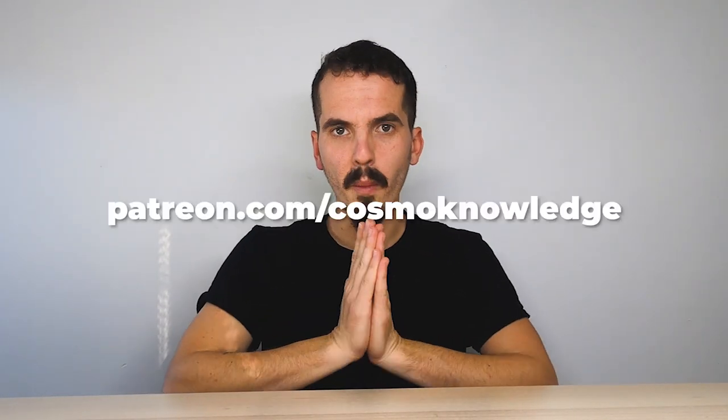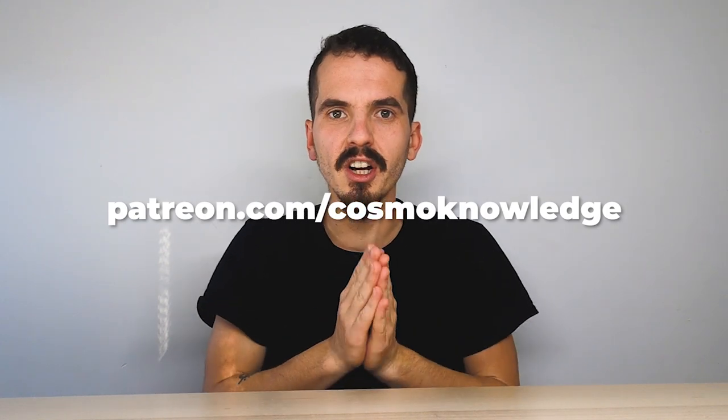Like, comment and subscribe to our channel, and please support us on patreon.com/cosmoknowledge.